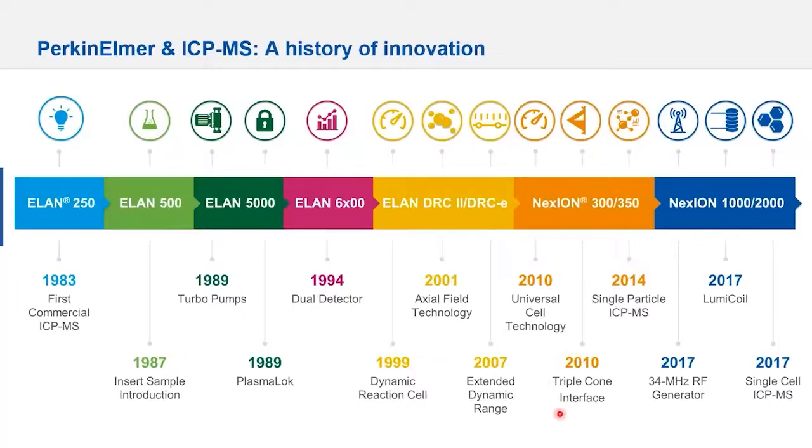Another point to stop on is in 2010, the launch of the Triple Cone interface coupled with the QID, which allowed the Nexion ICP-MS to be the lowest maintenance instrument in the market. The design allows us to control the unwanted material formed in the plasma, preventing it from depositing on the lenses inside the mass spectrometer, minimizing the need to open and clean those lenses.